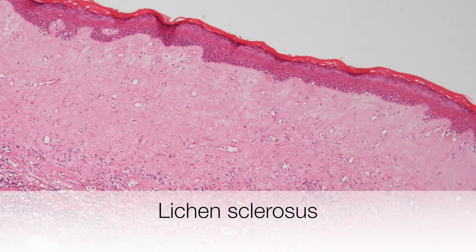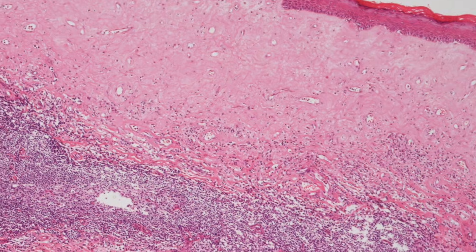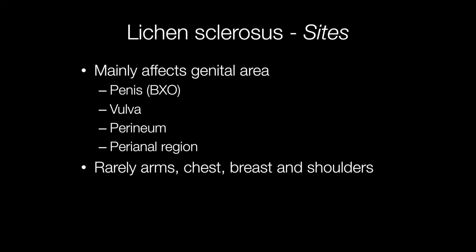This is the histological appearance of lichen sclerosis. Lichen sclerosis is a skin condition that mainly affects the genital area. These include the penis, vulva, perineum, perianal region, and rarely it may affect other areas including the arms, chest, breast and shoulders.